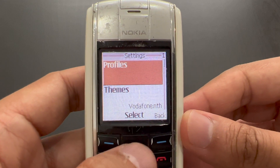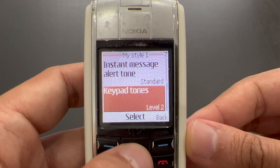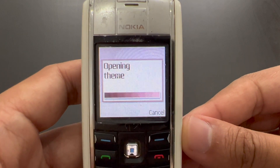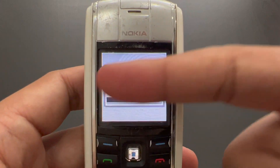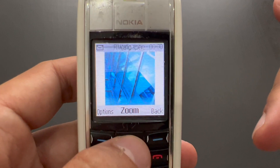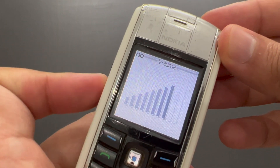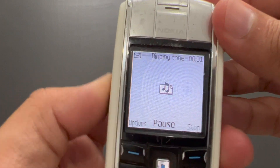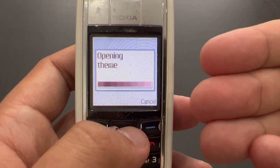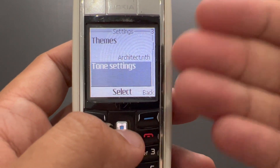Then we've got settings — there's a lot of stuff in there. Of course we've got profiles: six profiles, and inside it's just setting up your ringtone and maybe other things. And themes — it has some very primitive themes. What it does is it just changes the color like this, and then you get a screensaver, a wallpaper, and a ringtone. But it doesn't really change the theme of the phone as such — it just changes the color accent. The motif in the background is the same, so this doesn't really support true themes; that came a little bit later.